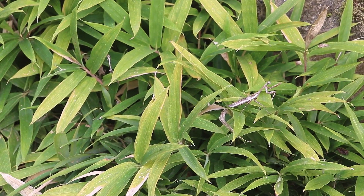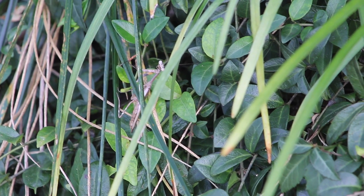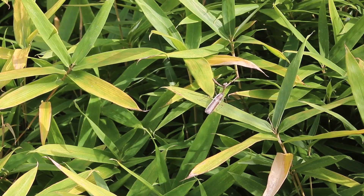They are an active species, requiring more space than other mantids of a similar size. They are voracious eaters, often eating themselves sick in captivity if given an unlimited food source.